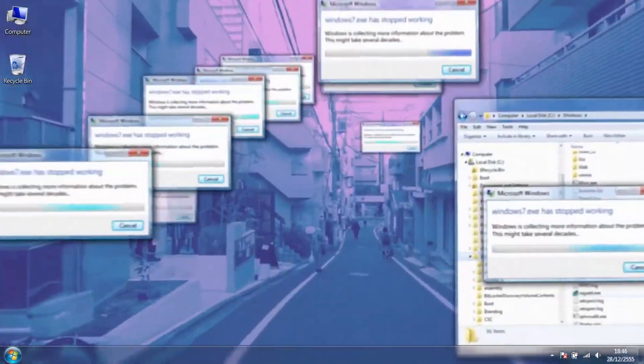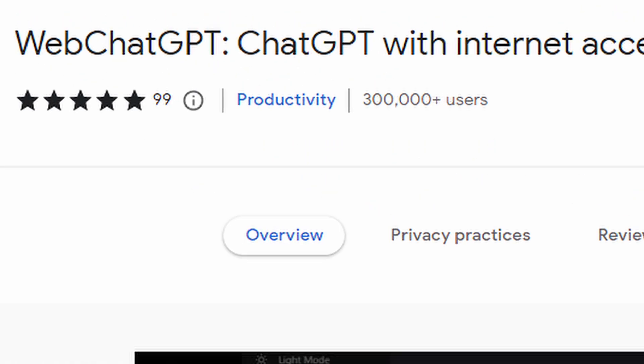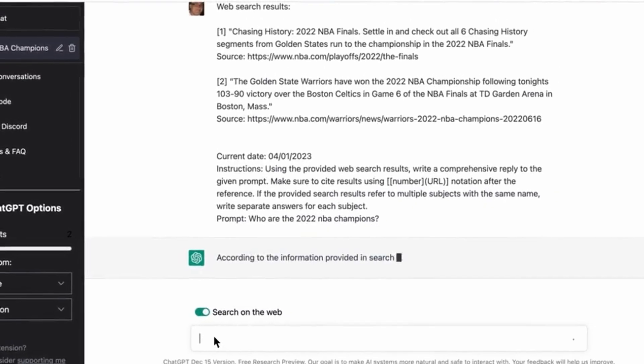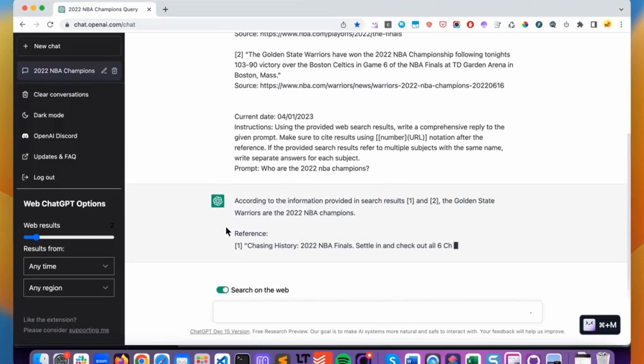Searching for information on the web can be time consuming and frustrating, but what if you could get instant results from a reliable source? That's where the new ChatGPT Chrome extension comes in — Web ChatGPT. It allows you to utilize the power of ChatGPT with live web results.